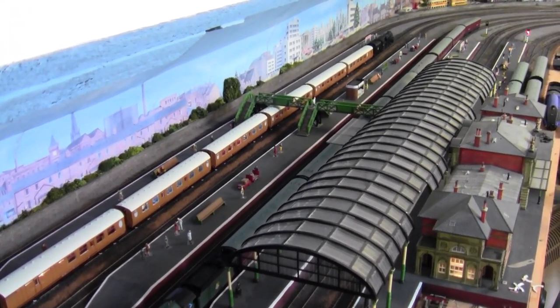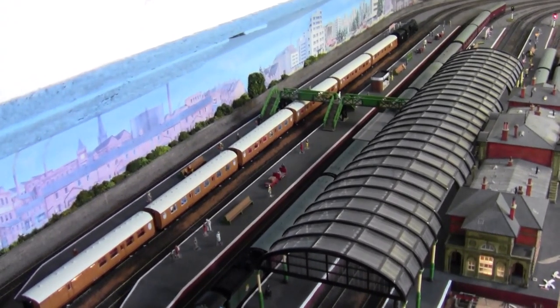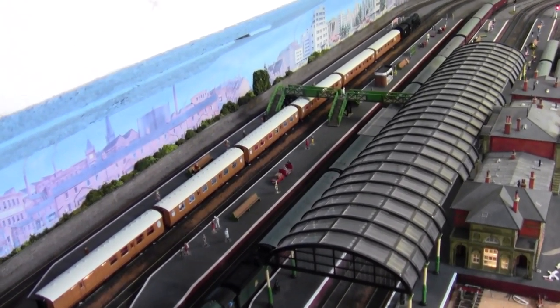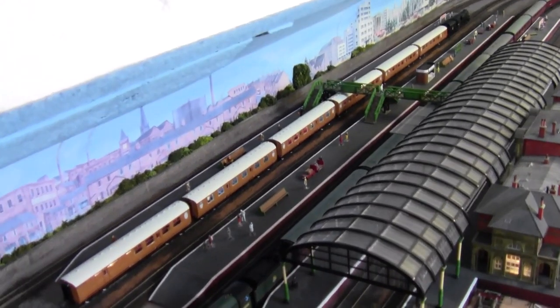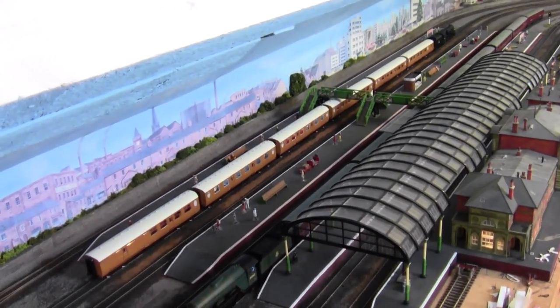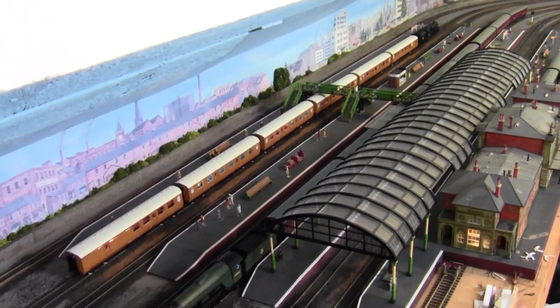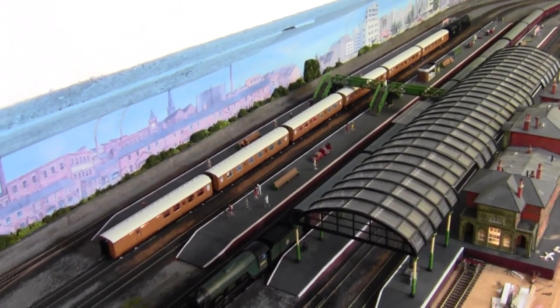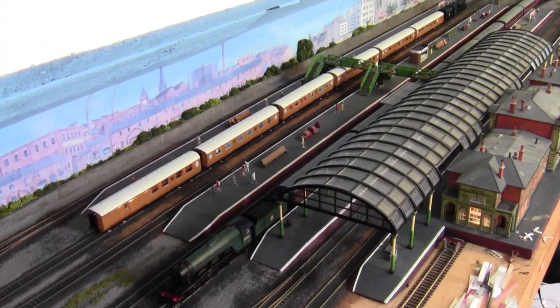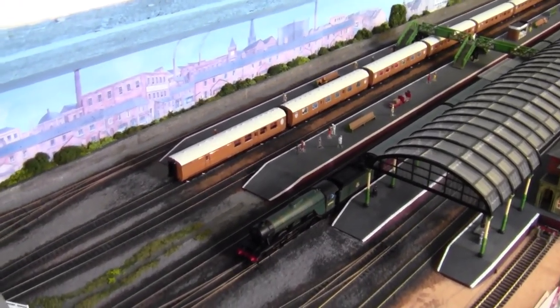Hello everybody and welcome back to Tony Northeastern. I'm just going to do a few aerial shots because I had a comment from Kevin Green who wanted to see more of the layout. So we're going to wait for a train to come around and then follow it around the layout at this height, so you can see more of the layout and some of the areas that you don't often get to see.